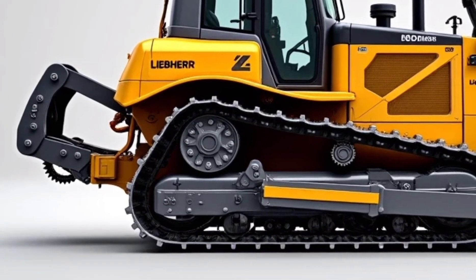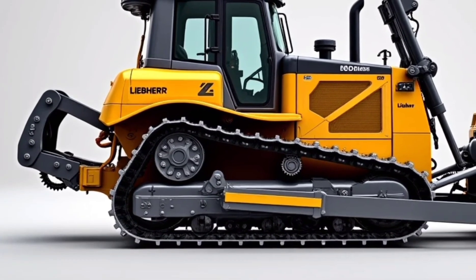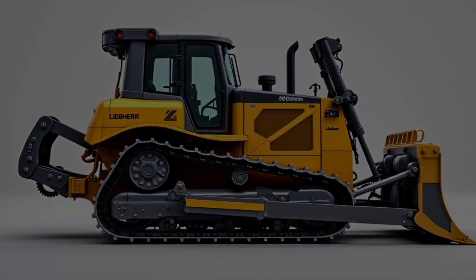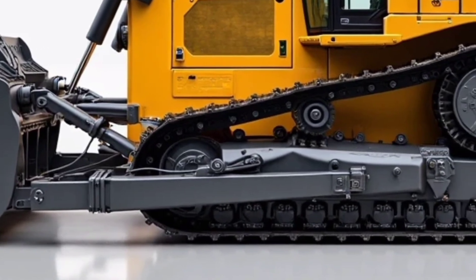Crews can manage the machine's health in real time. The machine can even warn operators about upcoming service needs before breakdowns occur, minimizing downtime and keeping projects on track.